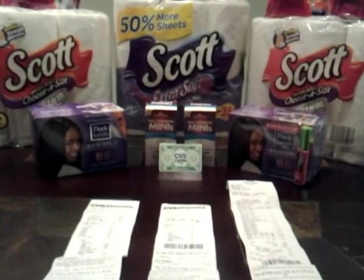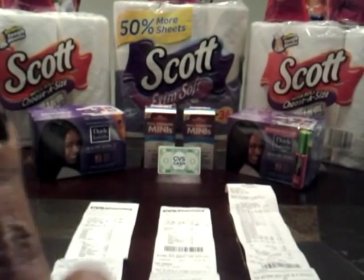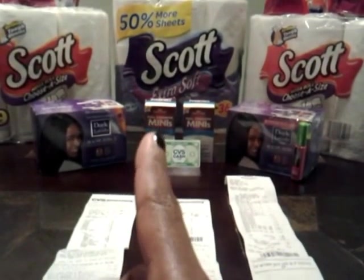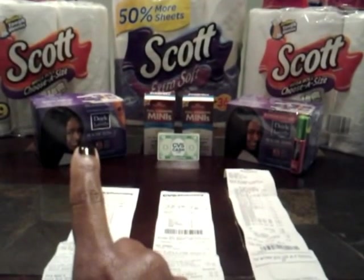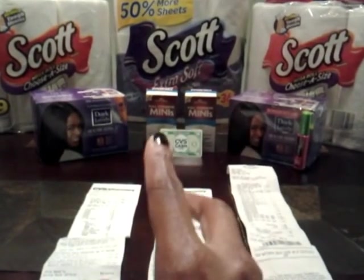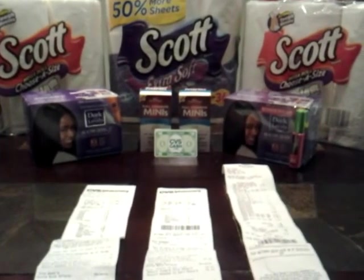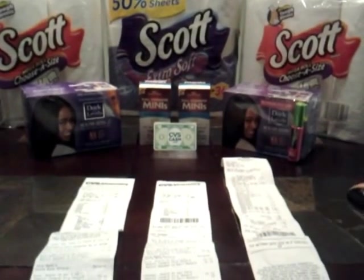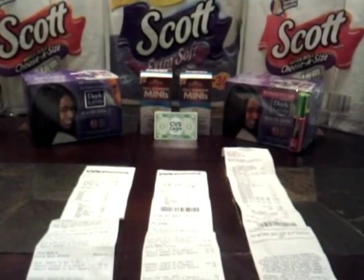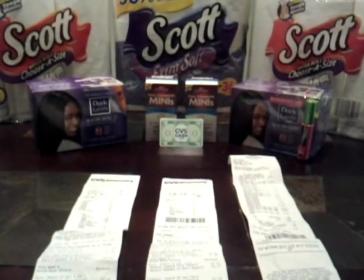I actually did two different transactions. I did one with the Scots paper towels, the toilet paper, the relaxer kits, and the Nature Made minis in one transaction. And then I just did the other Scots paper towel in a different transaction because I was only $5 away from getting my cash card. So I just went ahead and made that happen.